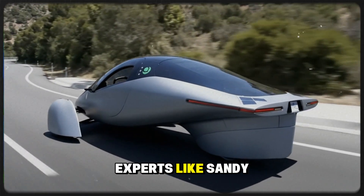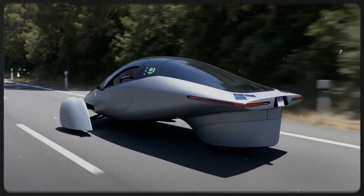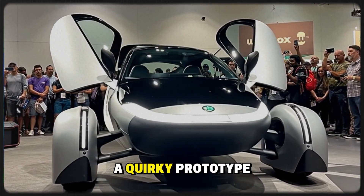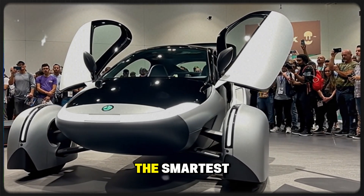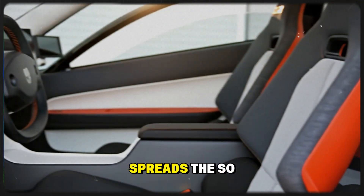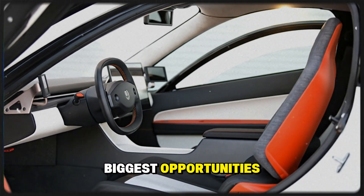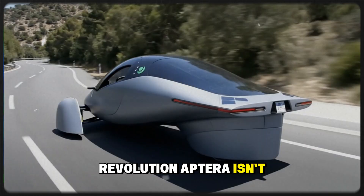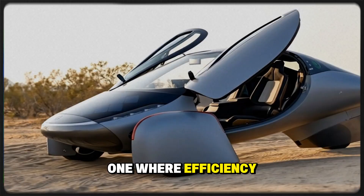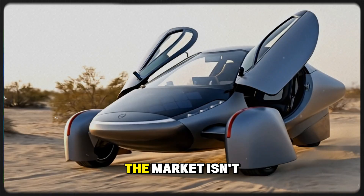Industry experts like Sandy Monroe predict Aptera could scale far beyond what skeptics expect, potentially producing 200,000 to 300,000 vehicles annually. What began as a quirky prototype may soon evolve into one of the smartest, most practical transportation solutions on the market. And as awareness spreads, the so-called niche might just turn out to be one of the biggest opportunities in the EV revolution. Aptera isn't just a new kind of car — it's a glimpse into the future of mobility, where efficiency, design, and innovation meet real-world practicality. The market isn't small. It's just waiting to wake up.